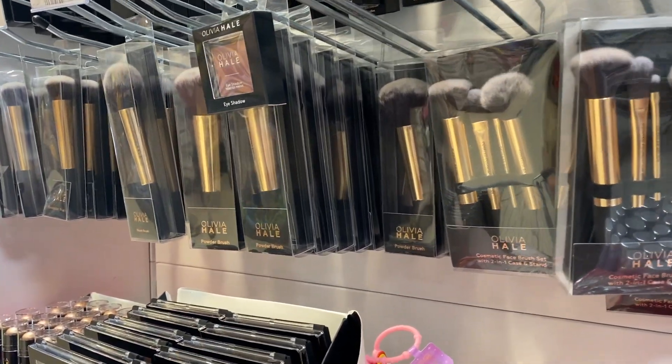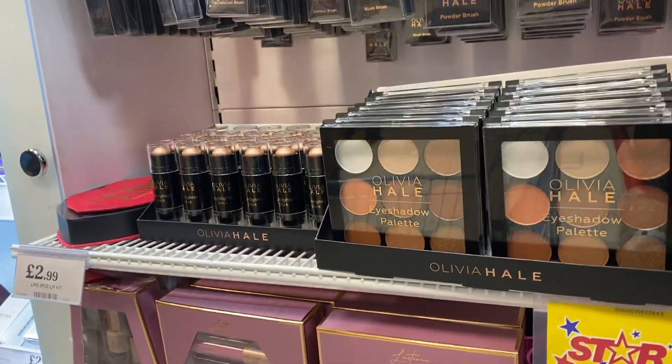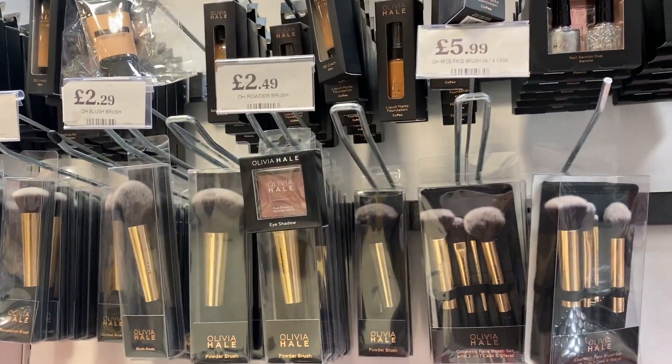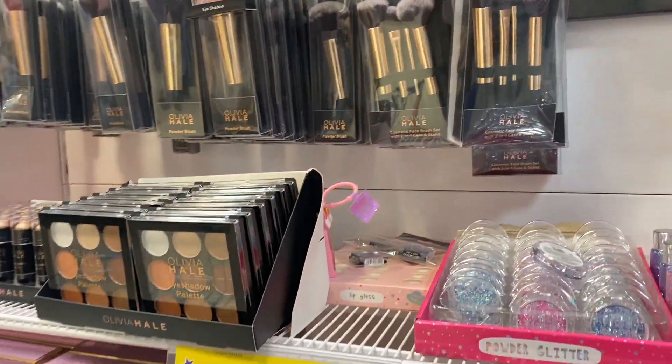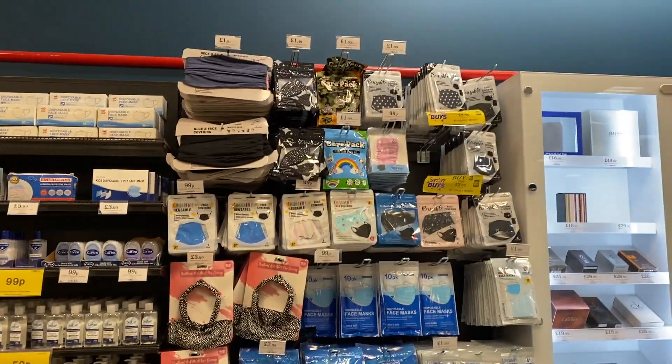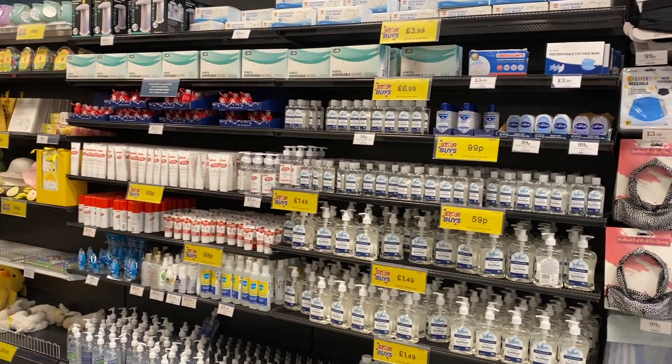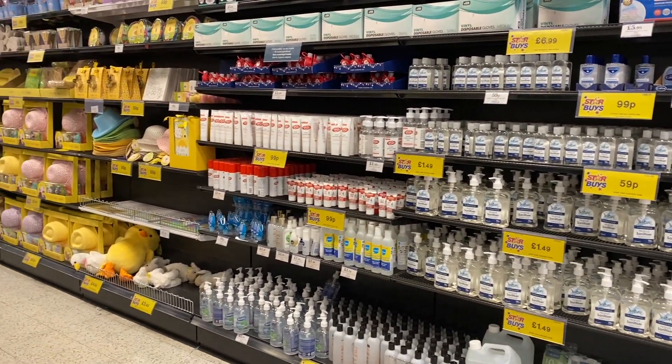They've also got a makeup section which looks quite nice. They have a huge area of face masks, antibacterial, etc. So if you need to top up on anything, definitely worth a look.